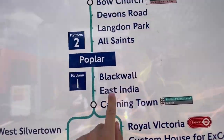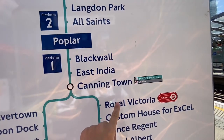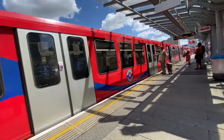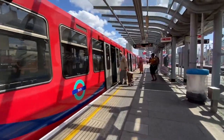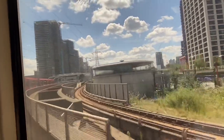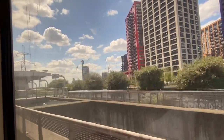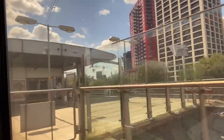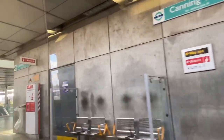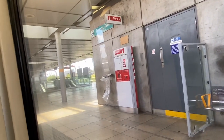So guys, we are here at Poplar and we are next to Canary Wharf. Now we need to arrive at Royal Victoria. Here's our train — there's our DLR — and this is platform one. This stop is Canning Town and the next station is ours, Royal Victoria.